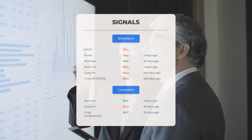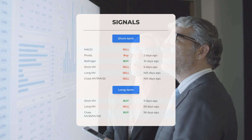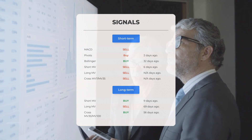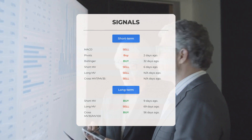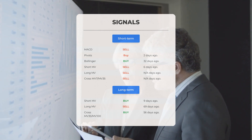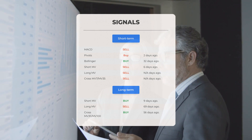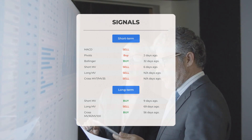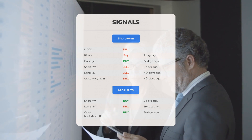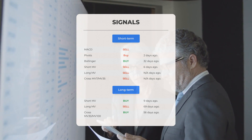The MACD is currently indicating a sell signal. The pivots gave a buy signal two days ago. Bollinger bands showed a buy signal 32 days ago. The short-term moving average gave a sell signal six days ago, and the relationship between the short and long moving averages is currently indicating a sell signal. On the 12-month chart, the short moving average gave a buy signal nine days ago, the long-term moving average gave a sell signal 69 days ago, and the relationship between the two is showing a buy signal 56 days ago.